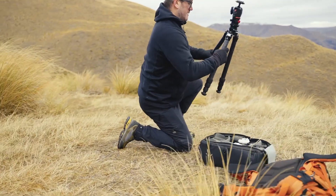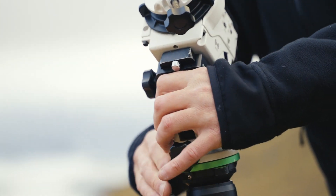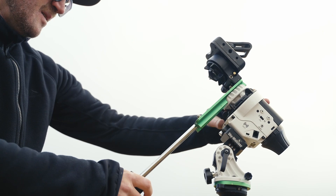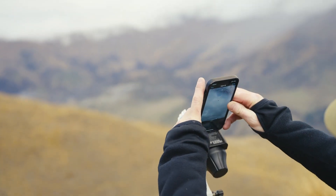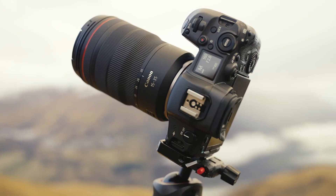Now for the fun part: the gear setup. This always starts with having a solid foundation, so you want a sturdy tripod which gives you the best chance to get sharp images. The next thing I do is mount my star tracker, make sure it's balanced and aligned in preparation for twilight, where I'll do my final alignment. Last but not least, I mount my camera.